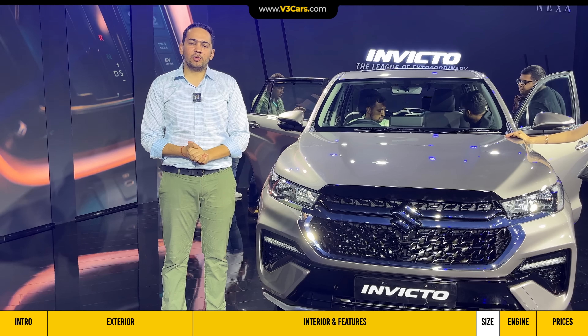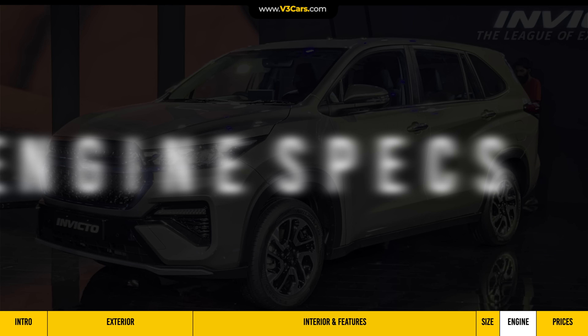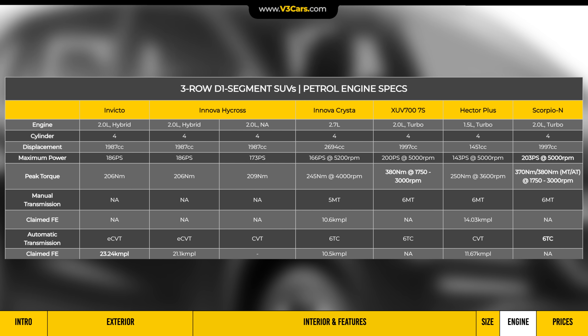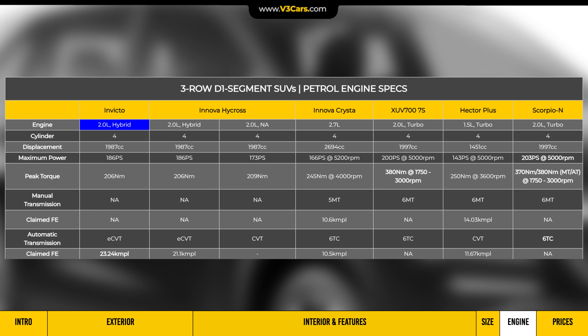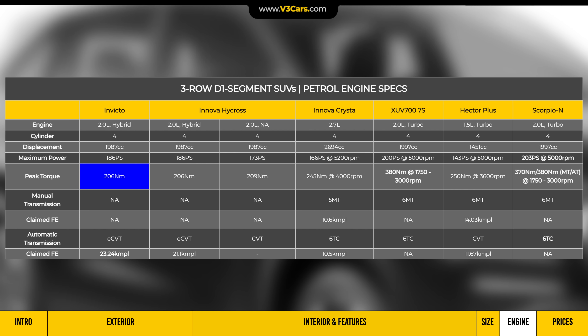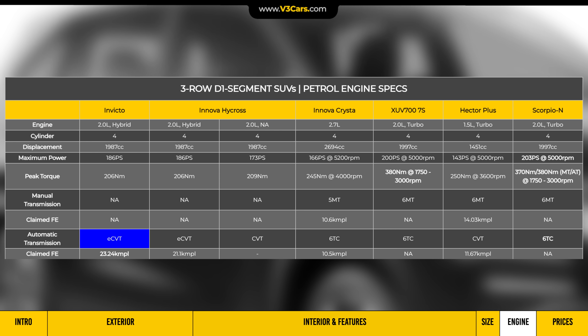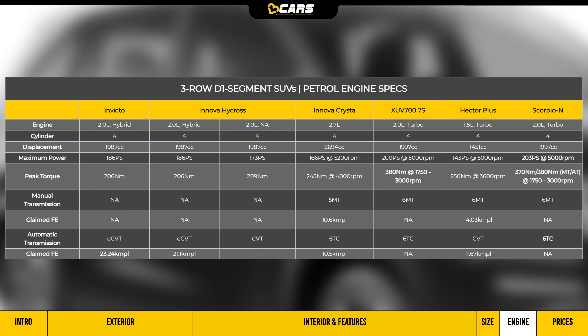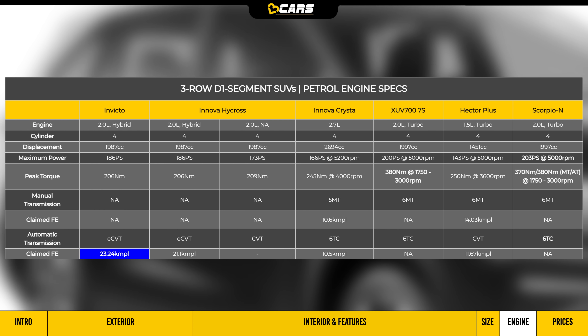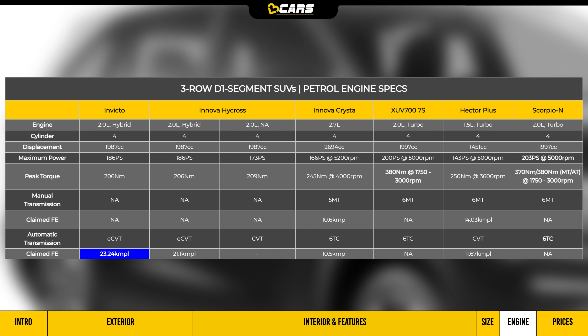Looking at the engine specifications, the Maruti Suzuki Invicto comes with a 2-litre strong hybrid petrol engine. It produces 186 PS of power and 206 Nm of torque. This engine comes with a CVT transmission and channels power to the front wheels only. In terms of fuel efficiency, Maruti Suzuki claims 23.24 kmpl, which is class-leading.